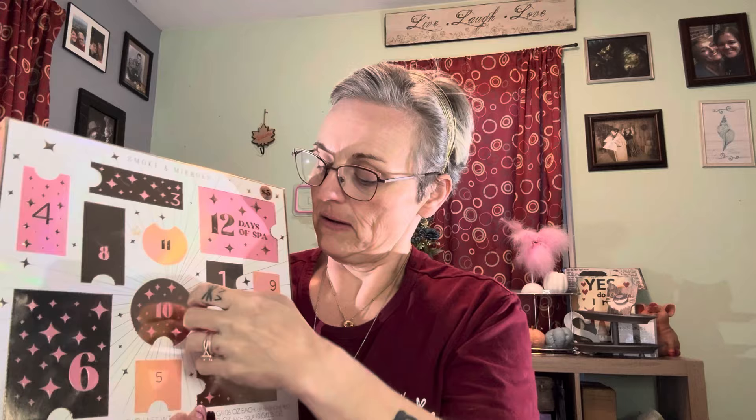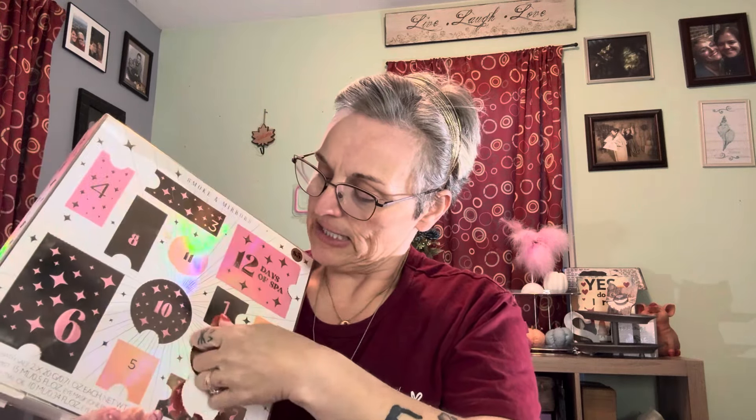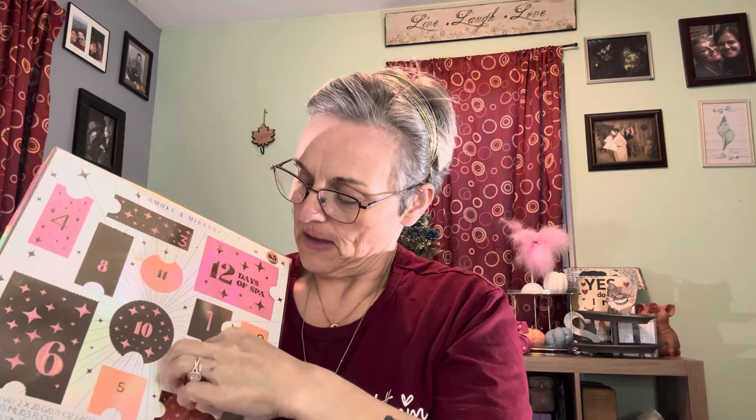Number two is right down below it. Pull it out — oh, I just broke it. It's okay. Number two looks like it is a bath bomb. I'm not even going to try to get that out because with how hard I had getting the bath salts out, that's not going to go well. So we'll just say that's a bath bomb.